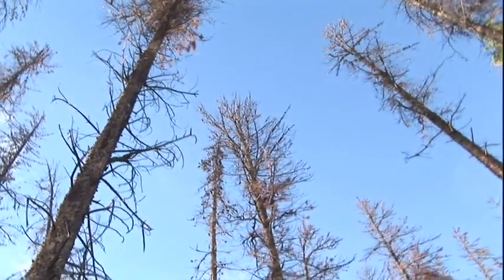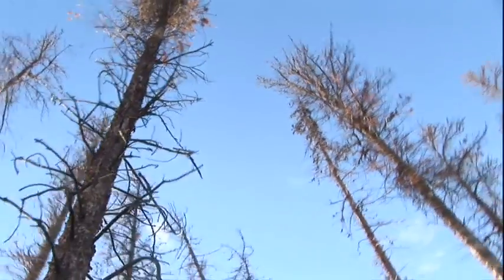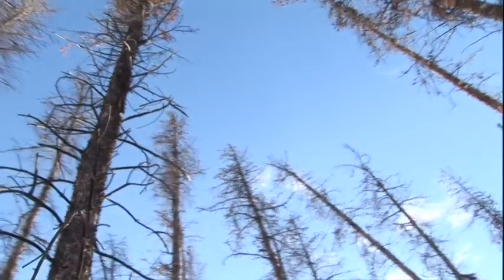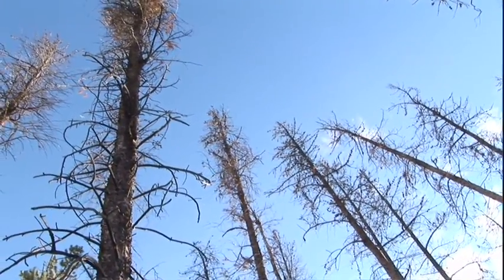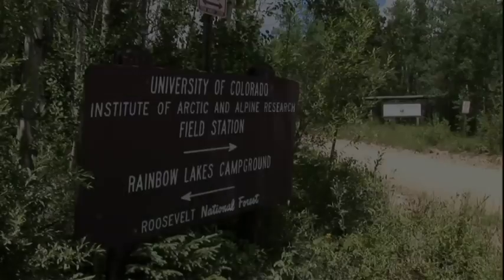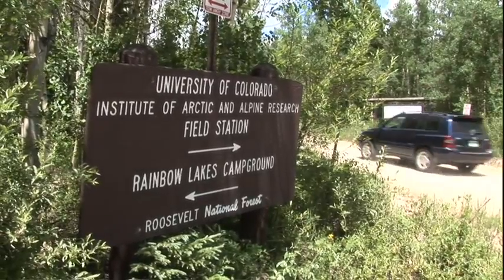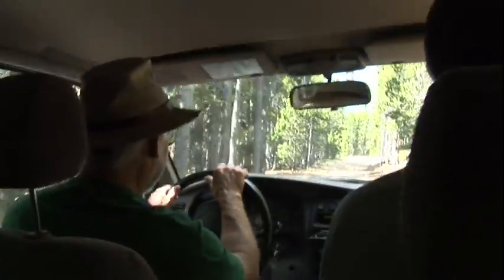Coloradans want to know what the next forest will look like over the next hundred years. What will this turn into? Scientists at the University of Colorado are working to find answers to these questions.